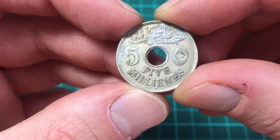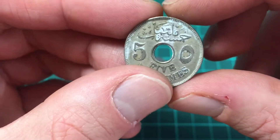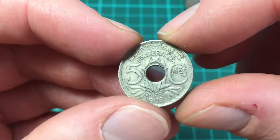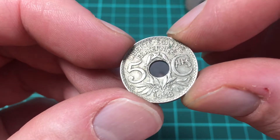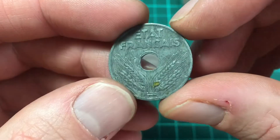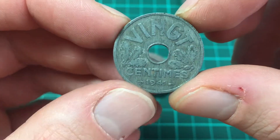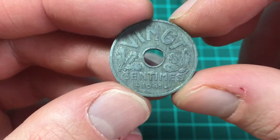Five milims, 1917. Then we have Republic of France — five centimes, 'Liberté Égalité Fraternité Française' 1918 — 'État Français'. Not sure what that one's made of. Then 'Vingt' — which is French for 20, I remember that from my school days — centimes, so 20 centimes, 1941.